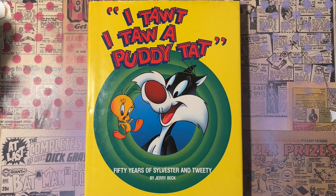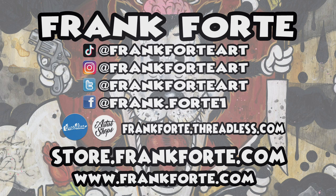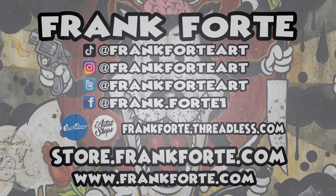Asylum Press is my comic book company. You can find me at Frank Forte Art on Twitter, Instagram, and TikTok. Check me out on the web at frankforte.com — I have a store there where I sell merchandise, artwork, sketches, comic books, enamel pins, stickers, and all sorts of cool stuff. You can also find me on Threadless, Society6, and Spring for t-shirts and other merch. Thanks for watching and subscribe!